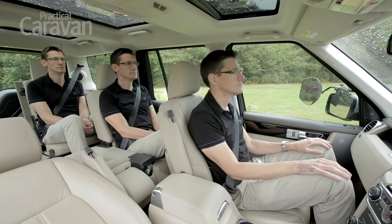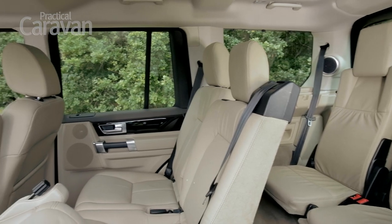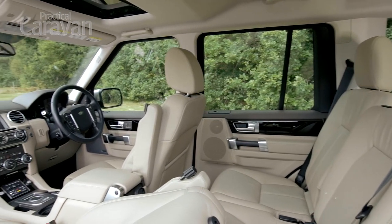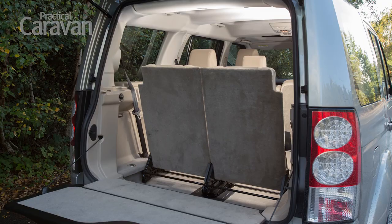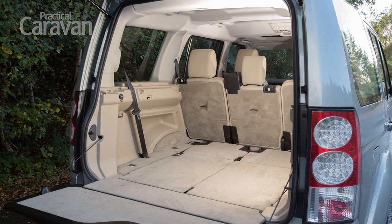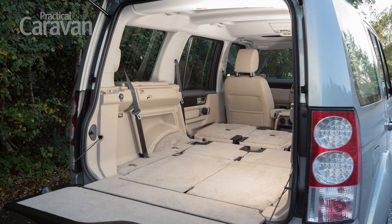Each row of seats is higher than the one in front, so everybody gets a good view out. The driver definitely has the best seat in the house though. The high up driving position gives a commanding view, and the seats are well padded and comfortable. If you need to carry lots of luggage rather than lots of people, all but the front seats fold away to leave a huge 2,558 litres to fill.